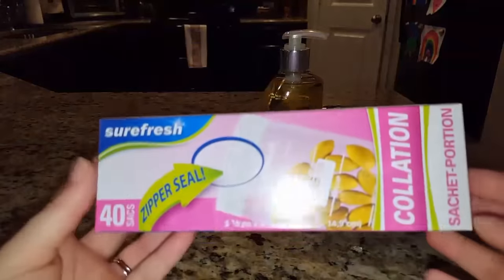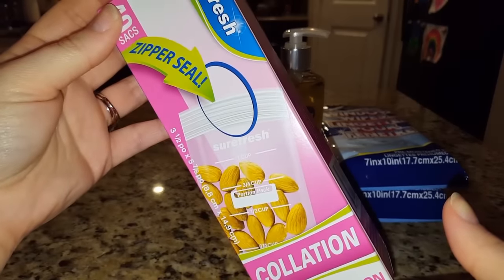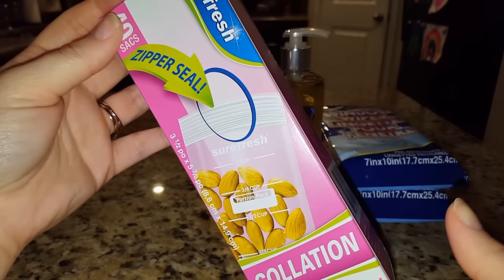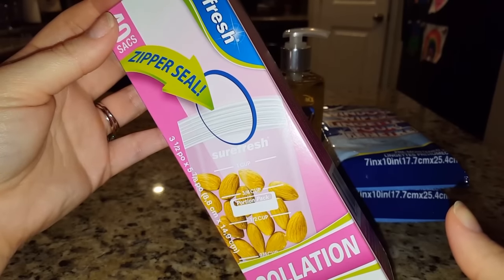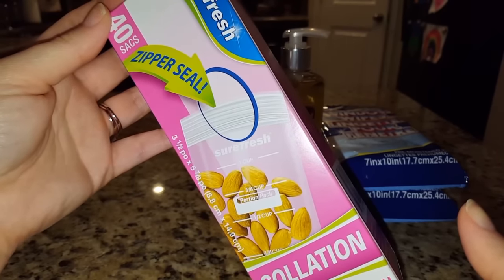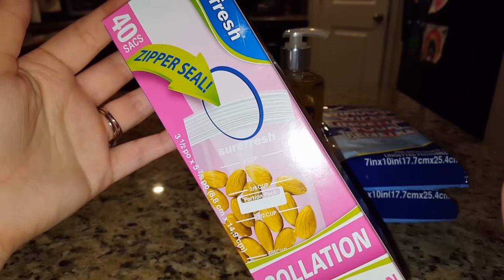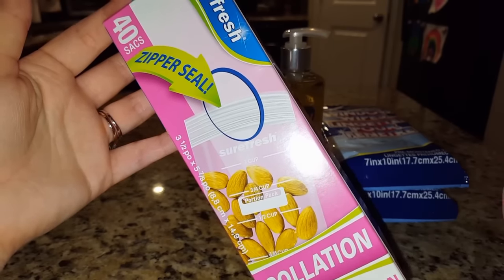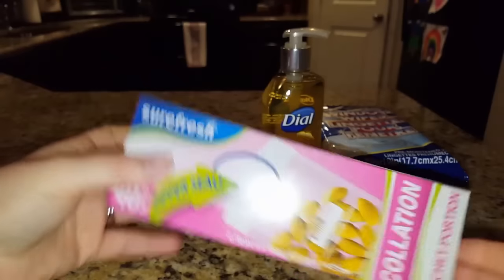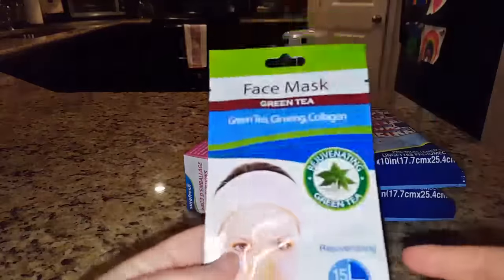Next I have these Ziploc bags that have portion controls on them, so you can put nuts or crackers or small things in the bag and measure for dieting purposes. It kind of takes out the measuring work for you. There are 40 bags in here and I just thought that was awesome.